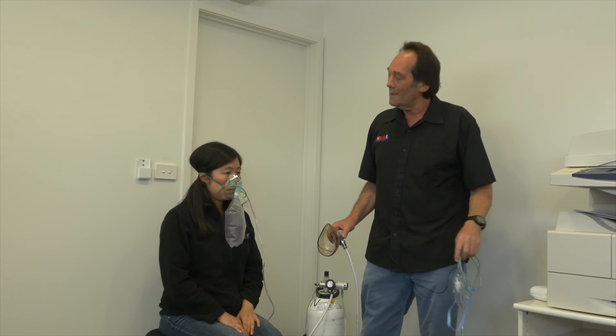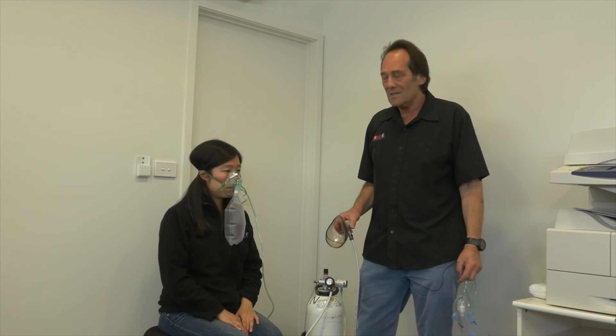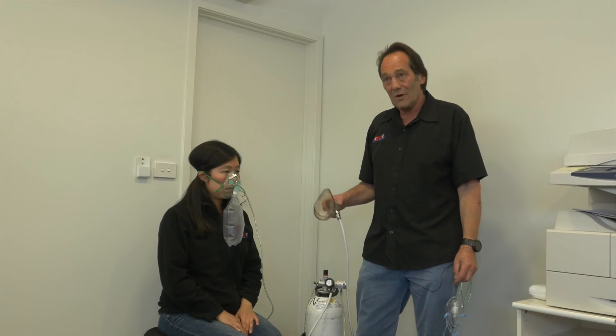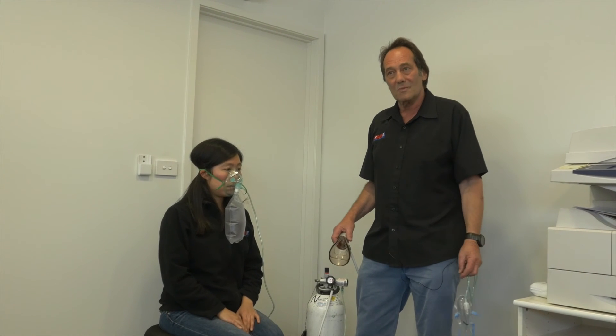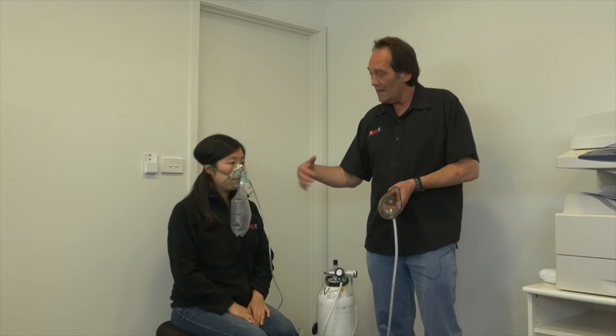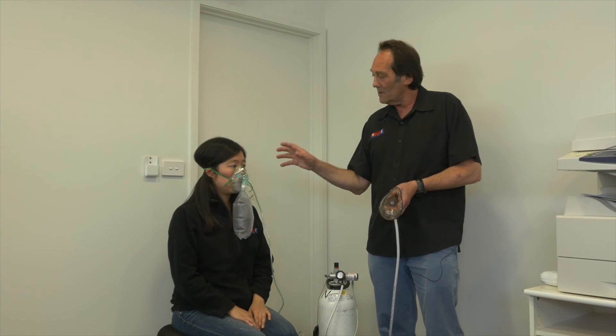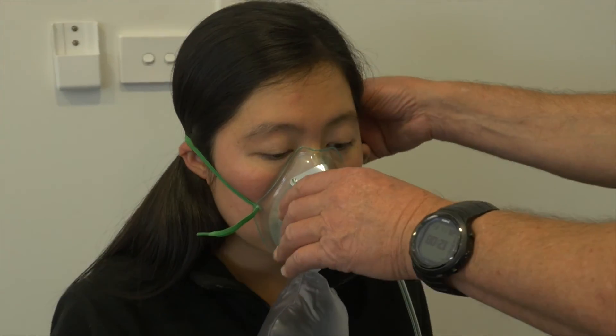DAN makes these masks readily available and is happy to provide them to many dive operators as part of their oxygen program to reach out to dive operators and improve oxygen administration in the field. These little pointers should help you understand a little bit more about delivering oxygen to the breathing diver.